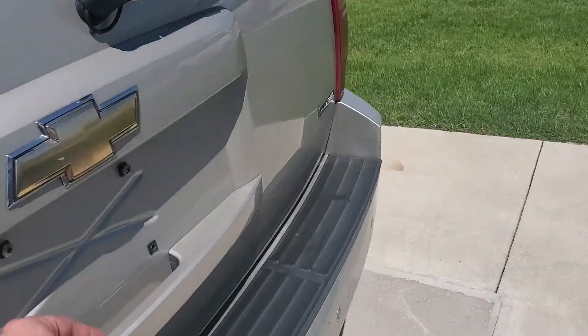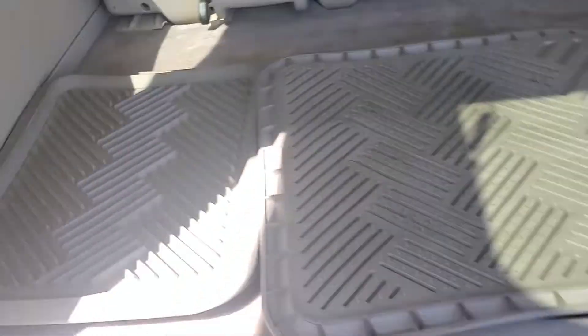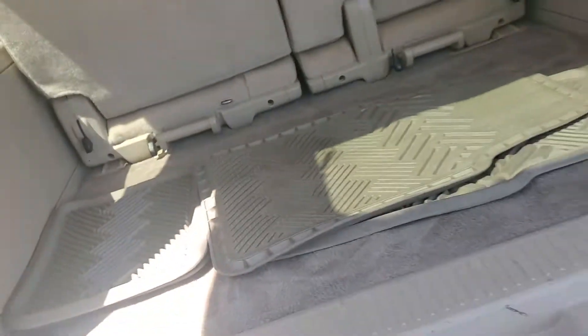The AC works great on this thing. Take a look here in the back — you've got the rubberized floor mats, which is nice. It helps keep the vehicle a lot cleaner and they're also easier to clean.